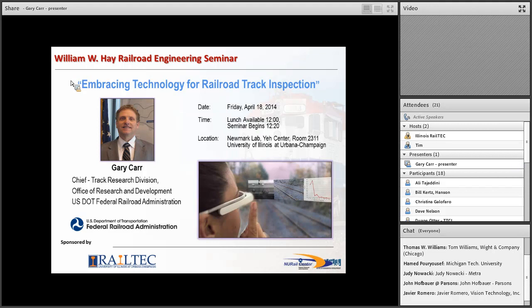Mr. Carr completed his BS in mechanical engineering at Northeastern University and his MS also in mechanical engineering at Tufts. He's published multiple technical papers on railroad track structural capacity and high-speed dynamic interaction between rail vehicles and the track system. He is active in the development of numerous unique track inspection technologies, for which he has received ten patents. And one other notable element — Mr. Carr is a world champion foosball player too. Please join me in welcoming Mr. Gary Carr, presenting the William W. Hay Railroad Engineering Seminar on Embracing New Technology for Track Inspection.